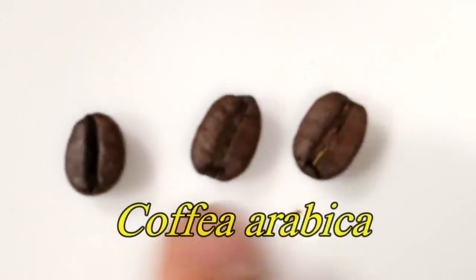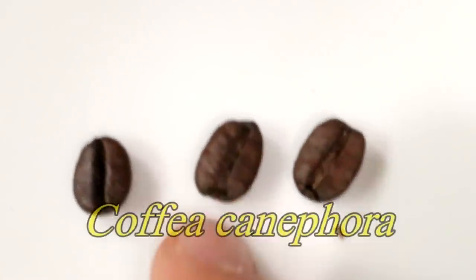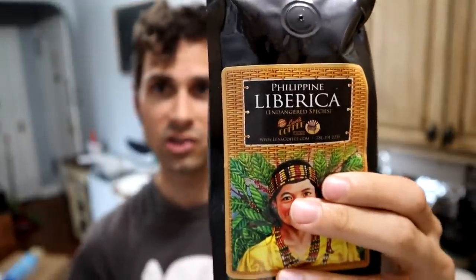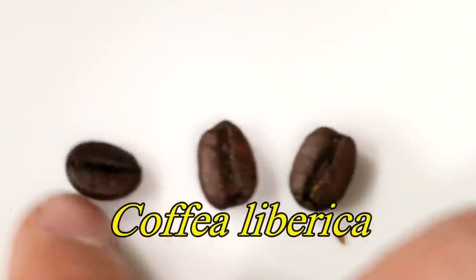Greetings everybody. A while ago I did a review where I compared three different species of coffee. I compared the Arabica coffee, which is the most common variety — if you go to the supermarket and buy coffee you're probably getting Arabica. Robusta coffee, which is sometimes used in Vietnamese coffee, and Liberica coffee, which is a very rare variety sometimes consumed in Indonesia and in the Philippines.